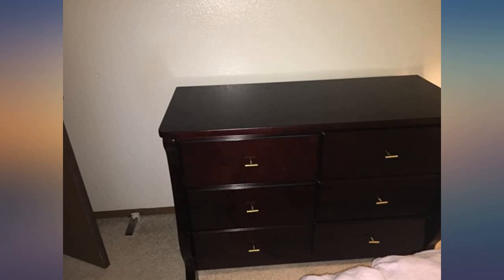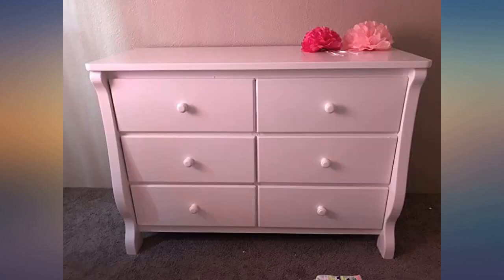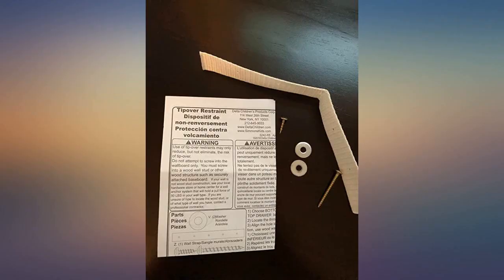This is such a solid dresser. Directions were easy and I love how it looks in my baby girl's nursery. The drawers are huge. I also decided to replace the knobs with some I got from Hobby Lobby.